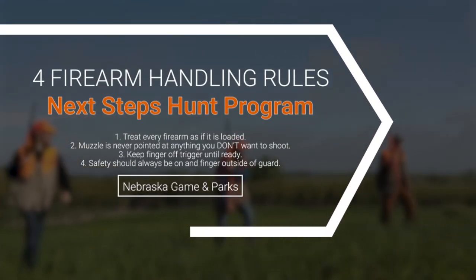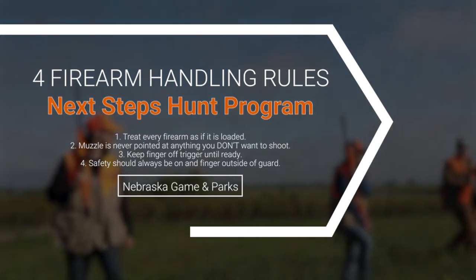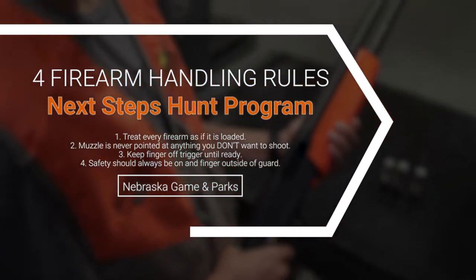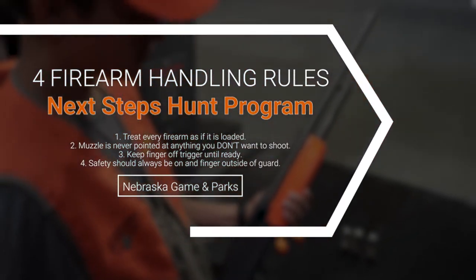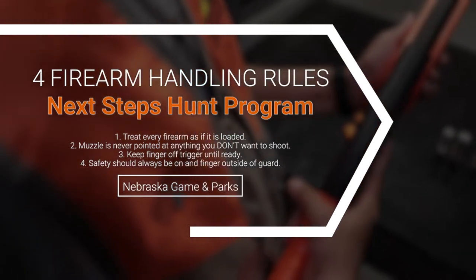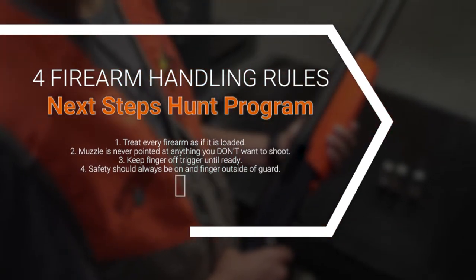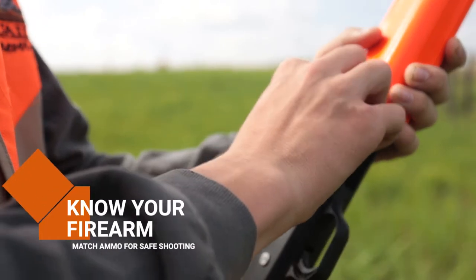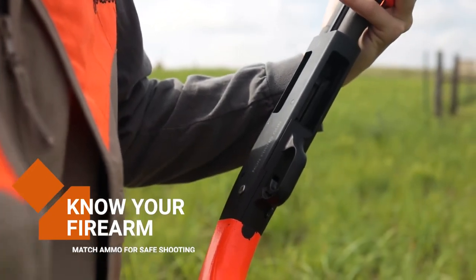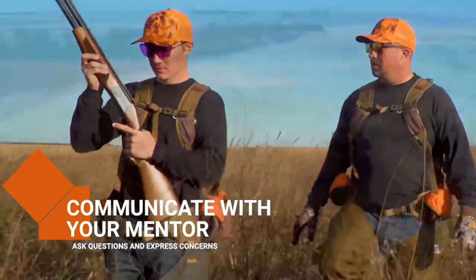Let's recap some of the most important safety concerns. The four firearm safety handling rules: number one, treat every firearm as if it is loaded; number two, the muzzle should always be pointed in a safe direction and never at anything you do not want to shoot; number three, keep your finger off the trigger until you are ready to shoot; number four, the safety should always be on and the finger outside the trigger guard unless you are ready to shoot. Other safety concerns include knowing your firearm and ammunition — make sure they match for safe shooting and ethical harvest. Communicate with your mentor on questions or concerns, and do not be afraid to call out any unsafe shots.